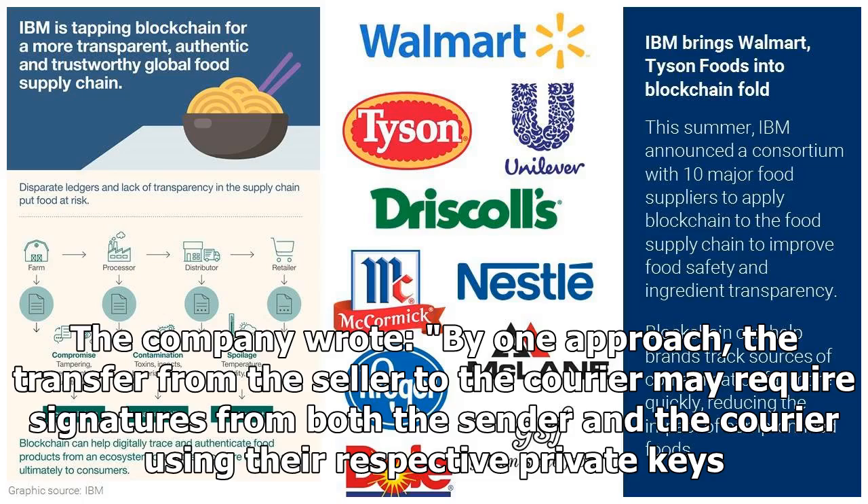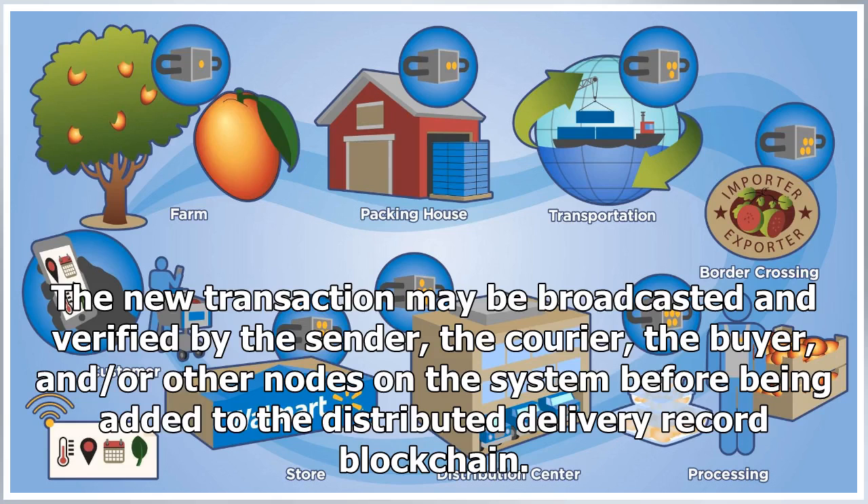The company wrote: by one approach, the transfer from the seller to the courier may require signatures from both the sender and the courier using their respective private keys. The new transaction may be broadcasted and verified by the sender, the courier, the buyer, and/or other nodes on the system before being added to the distributed delivery record blockchain.